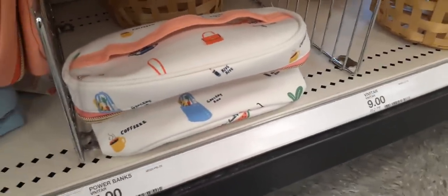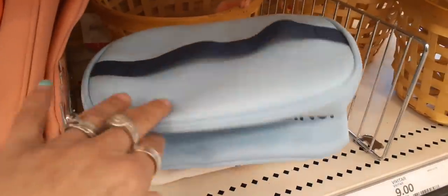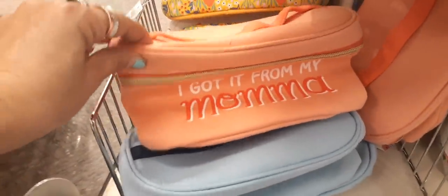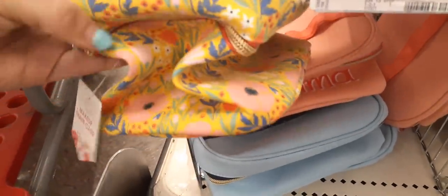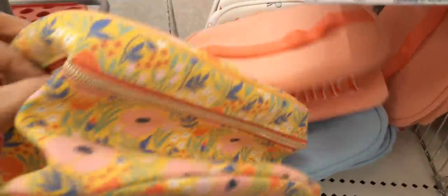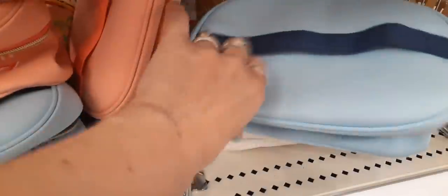These are scrunched up but you get the picture. That one is cute as well. This one says 'I Got It from My Mama' and it's a really pretty coral. Then they have this really cute floral one — all of these beautiful spring and summer colors. Too bad they're all smushed up because these are really, really cute. They're little train cases, and they have a really good selection.